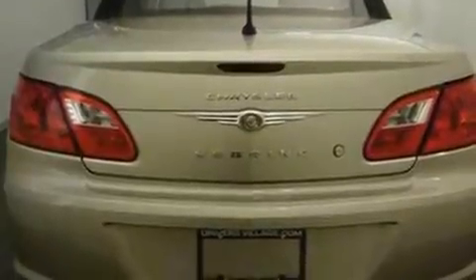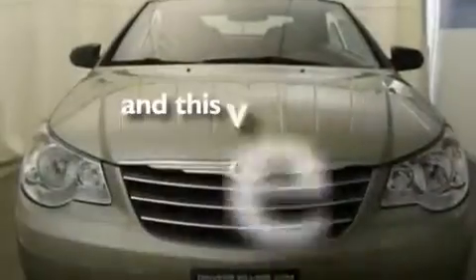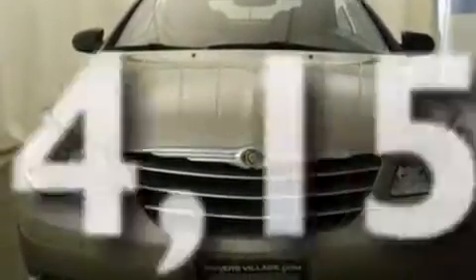Its top features include dual-power seats, cruise control, full-power accessories, a six-speaker audio system, a multi-link rear suspension, a four-wheel independent suspension, a passenger side vanity mirror, a low-tire pressure indicator, and a keyless entry system. This vehicle has fewer than 15,000 miles on the odometer.